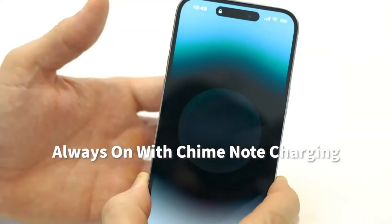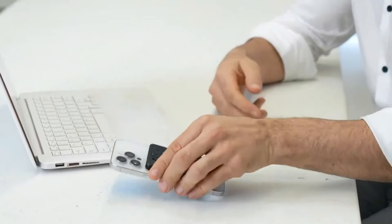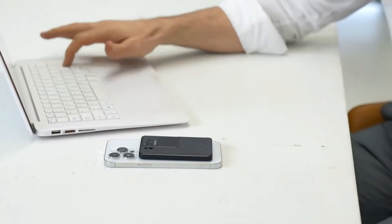ChimeNote can even wirelessly charge your phone. It's a convenient, portable tool for on-the-go solutions that boosts productivity.